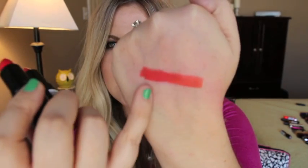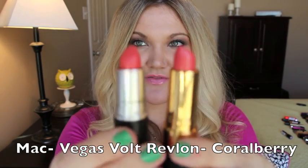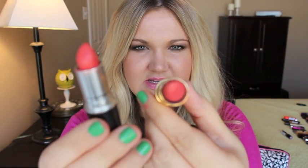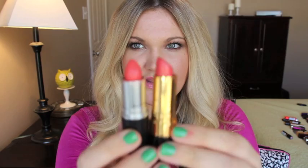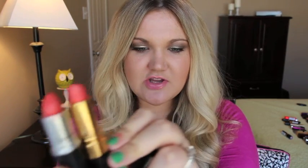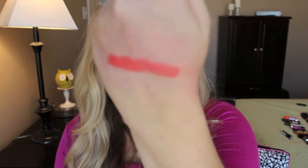Next up is MAC Vegas Vault, which is an amplified finish, and the dupe is Revlon Super Lustrous 674 in Coral Berry. These two are dupes for each other. This right here is MAC Vegas Vault and this is Revlon's Coral Berry. Vegas Vault is one of my favorite colors to wear in the spring.